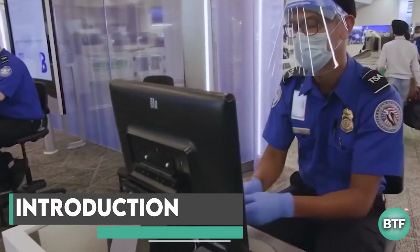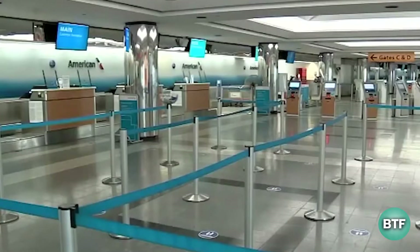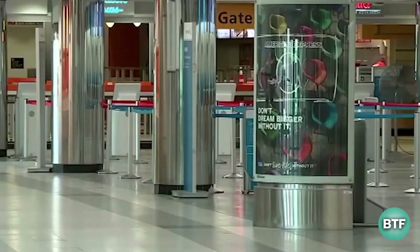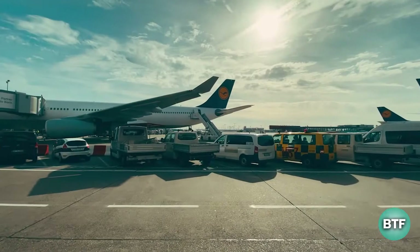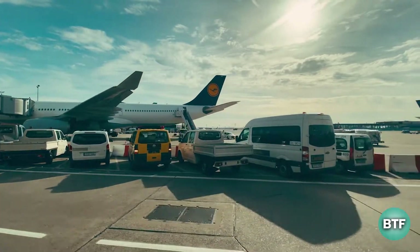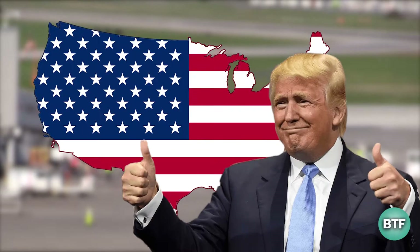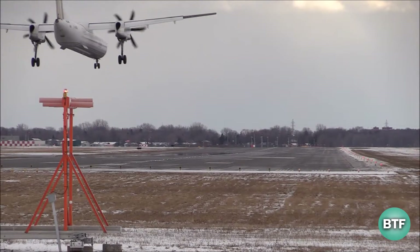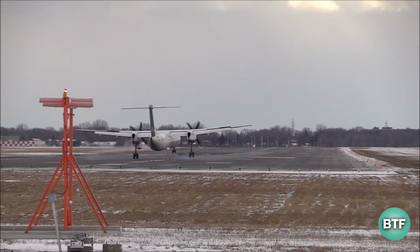At LaGuardia Airport, even the most experienced traveler will shudder when they hear this name. The infamous airport is linked with unreasonable delays, horrendous crowds, and hardly edible food. It's a cultural joke that has inspired sketches on Saturday Night Live and snarky remarks from both regular people and the former president of the United States, Donald Trump.